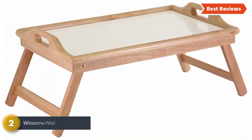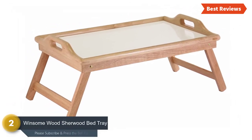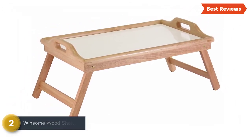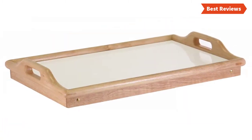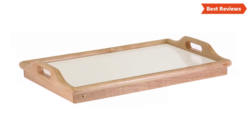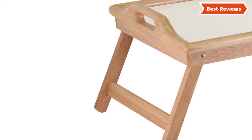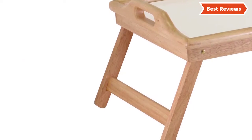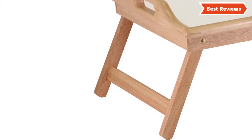Number two on our list is the Winsome Wood Sherwood bed tray — the best bed tray for the money. It's a simple but very efficient item at the best budget price point. It is well made and highly functional, easy to use, and offers excellent portability and easy storage. This tray is made of solid wood, which is durable, and features a melamine top designed with a cut-out wood handle for easy moving.